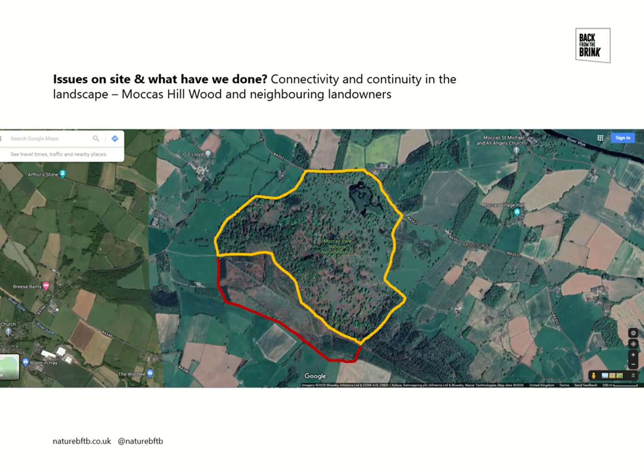When that's completed it will massively extend the area of wood pasture habitat at Mockers. We're also, through the project, in the early stages of discussions with some neighbouring landowners about potential connections further afield. Looking to the east of the boundary you can see quite a few big trees still in hedgerows and within a few fields, and some little copses here and there, so you can start to see how you can create habitat with what you've got and more connectivity between woodland blocks.